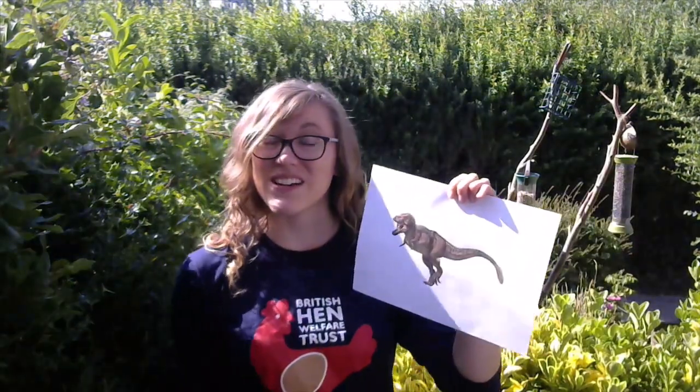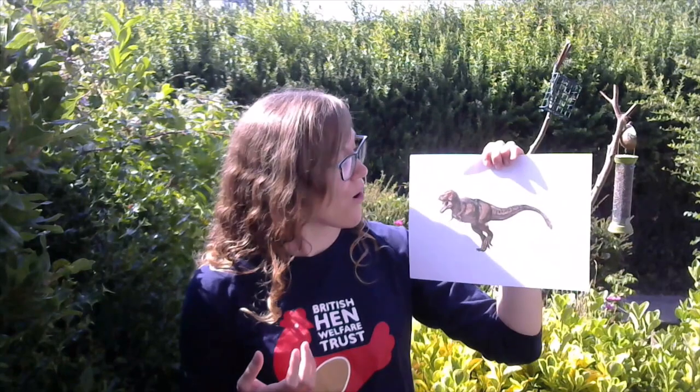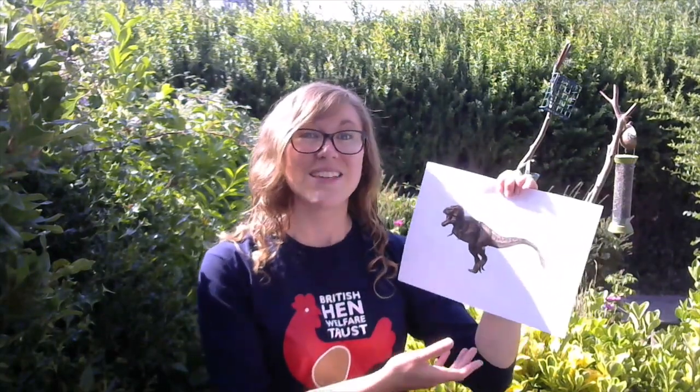All birds evolved from theropod dinosaurs — your dinosaurs like Spinosaurus and T-Rex. These dinosaurs had three toes on their feet, hollow bones which were nice and light and strong, and we now believe feathers covering their body to keep them warm and also to help during displays. Modern birds today also have those hollow bones for flight, still have feathers, and also have those three toes on their feet. If you see any birds outside, go and have a look and you'll see those similarities.